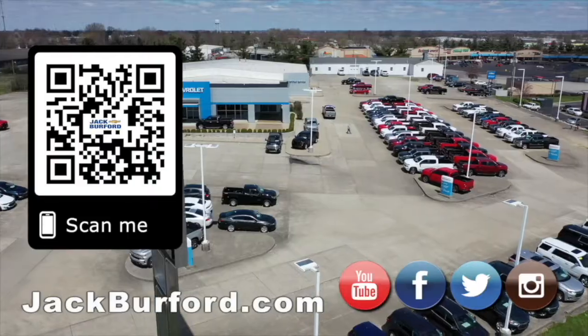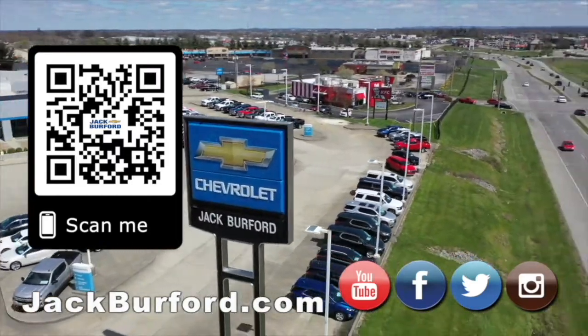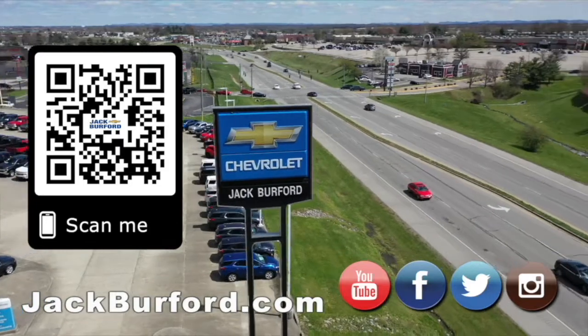3LT all-wheel drive. Why would you buy a vehicle anywhere else? Make sure to visit us at jackburford.com and subscribe to our YouTube channel.